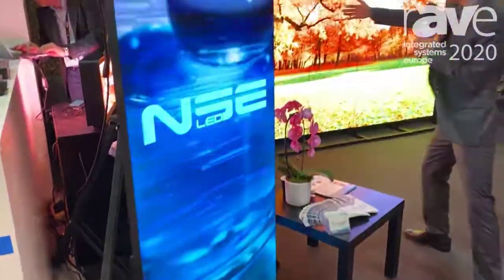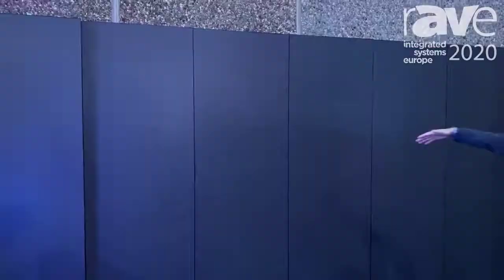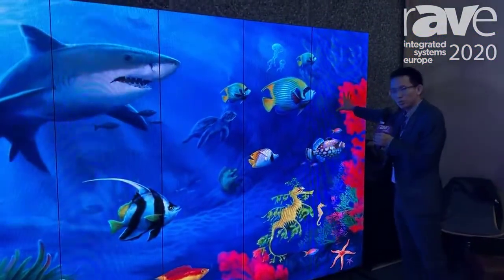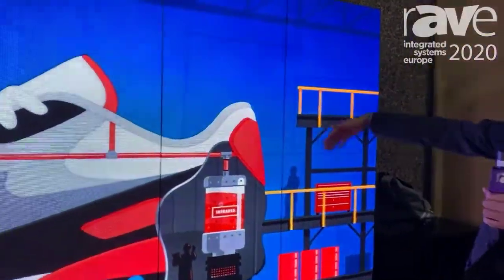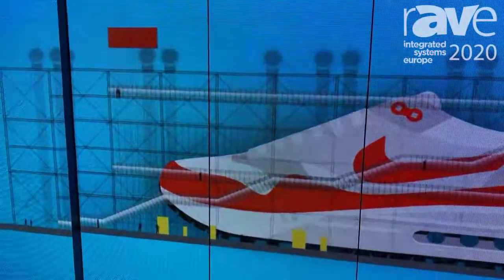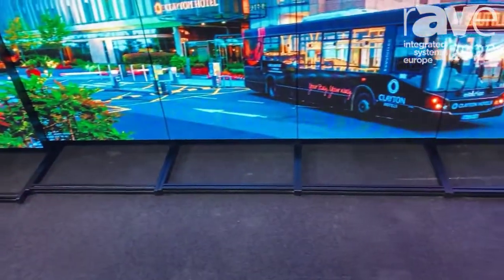This is our linkable P3 LED poster. One panel is 576 by 192 cm, and you can easily link them together. It's a plug-and-play device, with very high contrast rate and very high brightness.